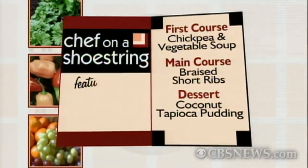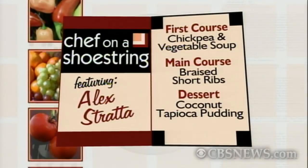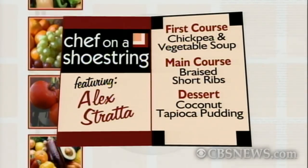Chef Alex is here to prepare a cozy winter meal on our shoestring budget of just $40. Good to see you, first of all. Thank you very much, Chris. We gave our viewers a choice — three entrees to choose from. And guess what? They chose slow-roasted short ribs with butternut squash. And for dessert, Chef Alex will add coconut tapioca pudding with some fresh fruit. And let's just get started here with some chickpea and roasted vegetable soup.